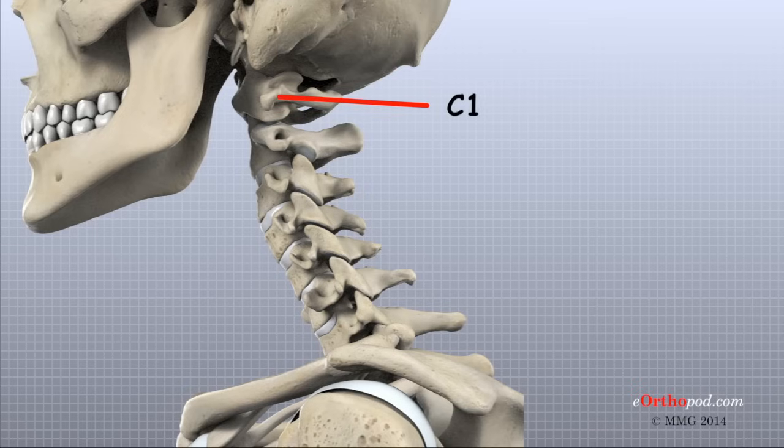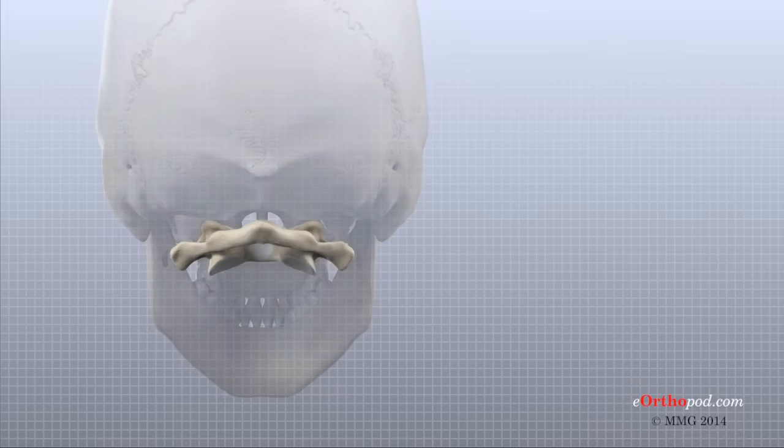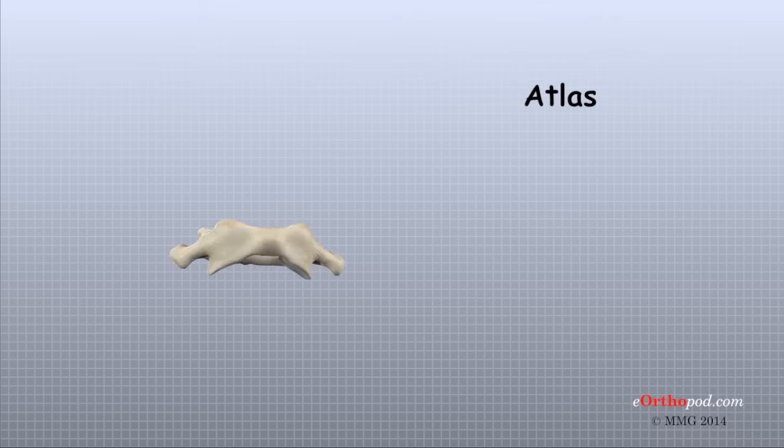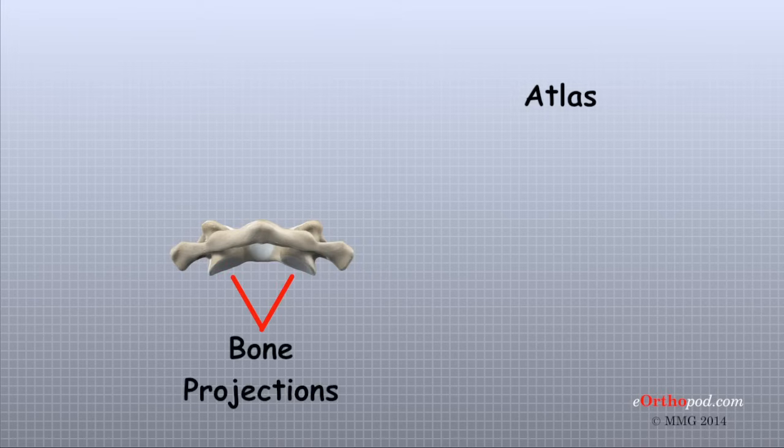The base of the skull sits on top of C1, also called the atlas. Two thick bony arches form a large hole through the center of the atlas. This opening is large because the spinal cord is wider where it first exits the brain and skull. The atlas has two relatively large bony projections on each side.